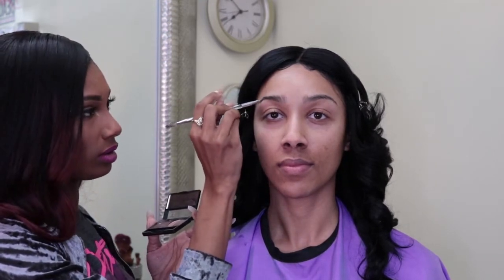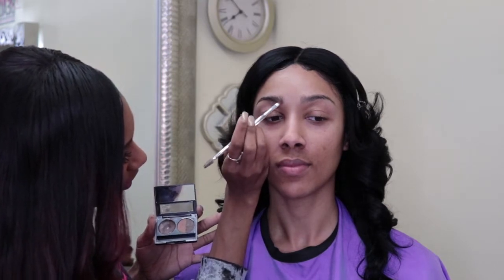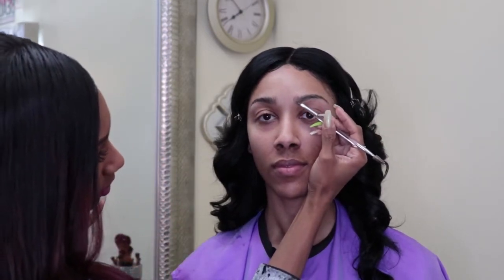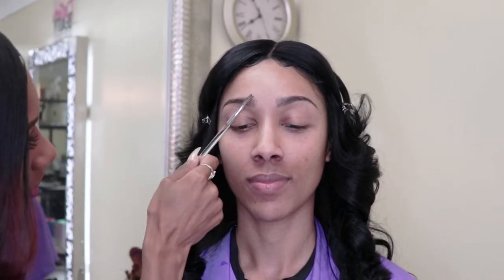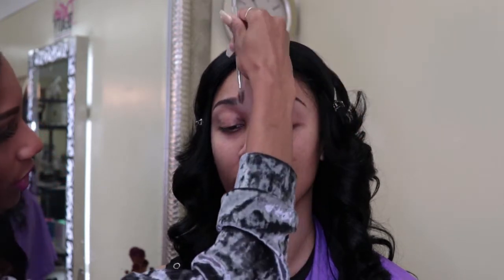It doesn't have to be super perfect because we are going to conceal and give it that crispy arch. As you go into the corners you want to be a lot more light-handed so it kind of fades out. You can use gel or powder — I use a combo of both. I start with the gel, then the powder. I use the spoolie to follow the direction of her natural hairs, which blends in the gel and fades out the inner corners.